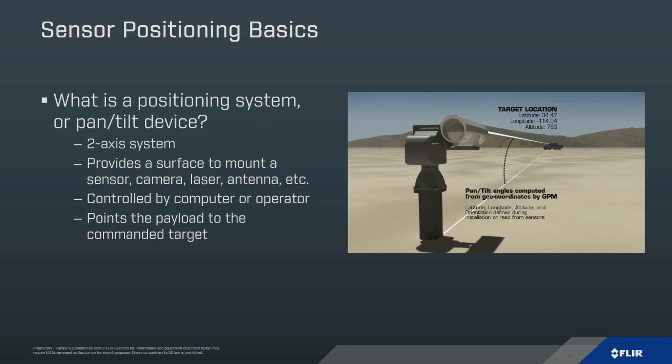In this video you just saw here, that's a two-axis system pointing at a target based on GPS coordinates.